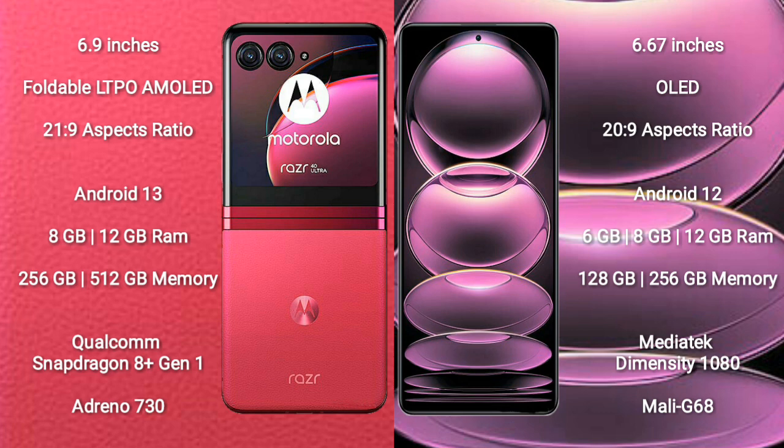The Motorola RAZR 40 Ultra runs on the Android 13 operating system, while the Redmi Note 12 Pro runs on Android 12.